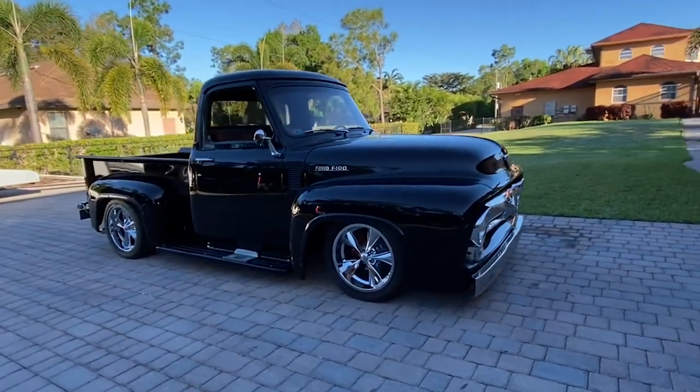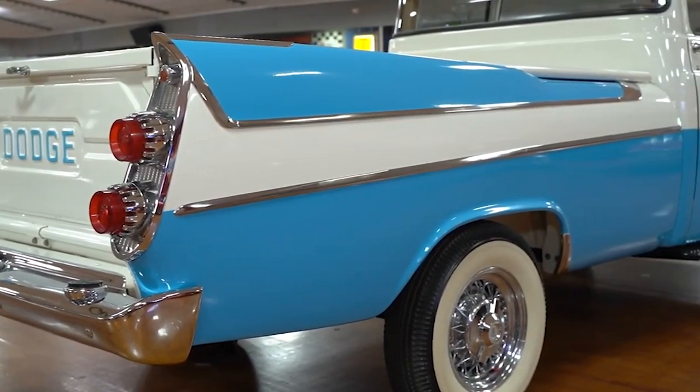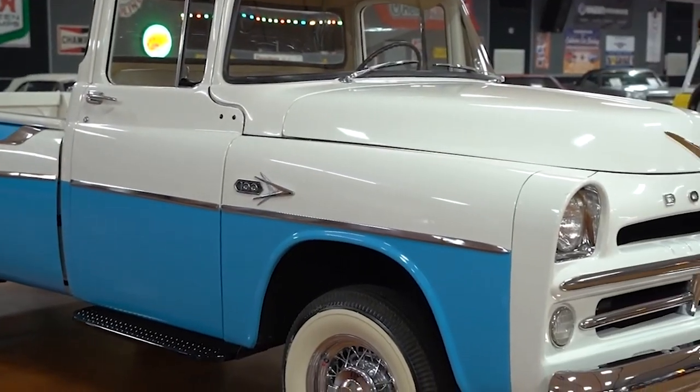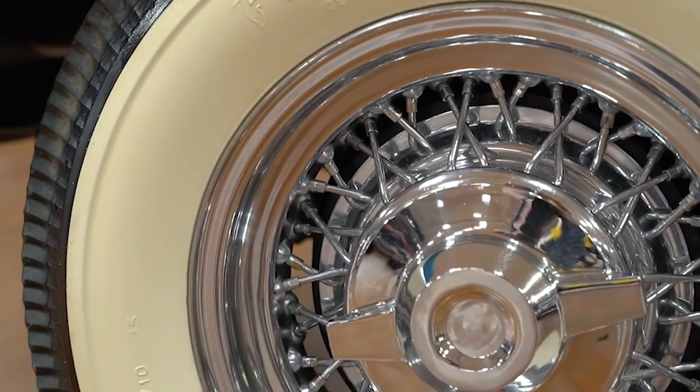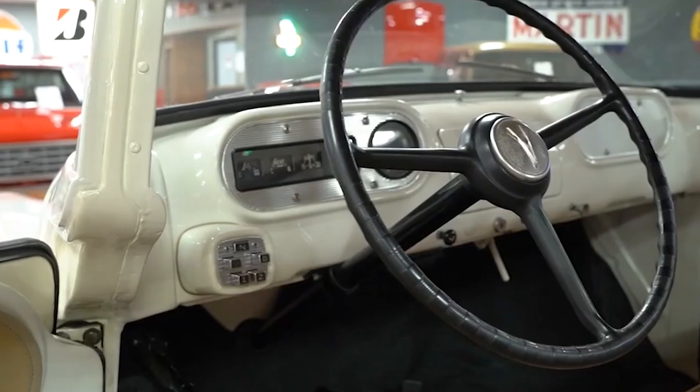In this video, we will unveil the top 10 coolest pickup trucks from the 50s and 60s, showcasing the compact coolness of the Ford Bronco, the timeless reliability of Chevrolet trucks, and the wild and weird choices like the Dodge A100 and Ford Econoline. Let's get started.